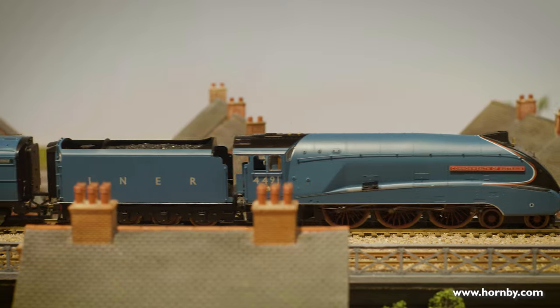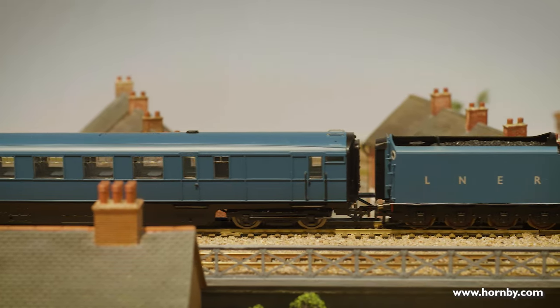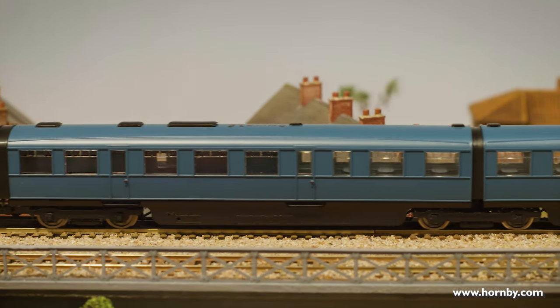I went through a couple of different versions before settling on the one we've gone into production, and this works really well. It goes around the points on our track, it goes around as tight as radius two curves, which is impressive because it's something quite new and different for us.